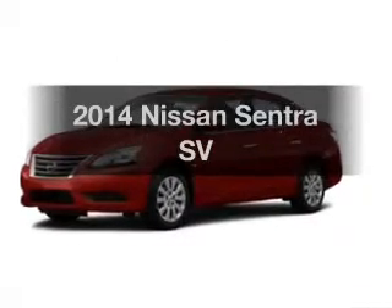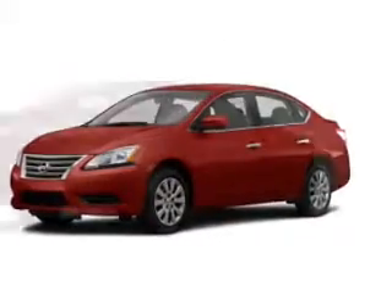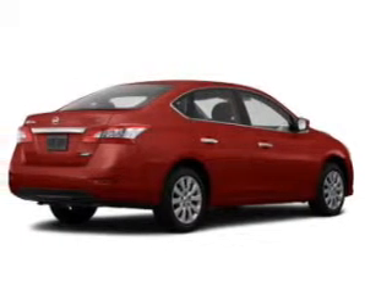Introducing the 2014 Nissan Sentra. If you're looking for an automobile with great attributes, look no further.